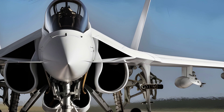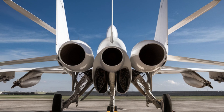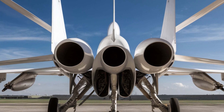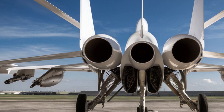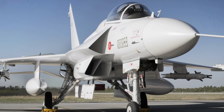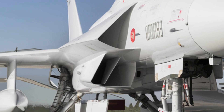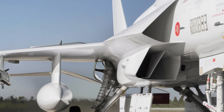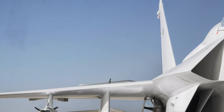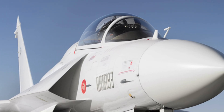As global air forces seek modern, cost-effective solutions for their fighter fleets, the JF-17 stands out as an attractive choice. It combines affordability with performance, offering an alternative to expensive Western fighter jets. The ability of Pakistan to manufacture and export its own fighter jet not only strengthens its defense industry but also enhances its strategic standing on the global stage. The JF-17 Thunder is more than just a fighter jet — it is a symbol of technological progress, military strength, and national pride, and its journey from development to operational success showcases the determination and innovation behind its creation.